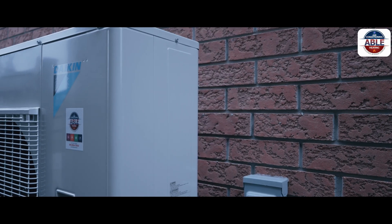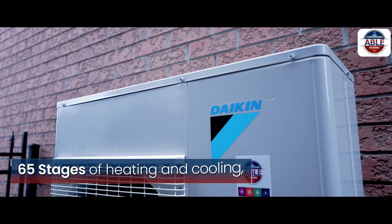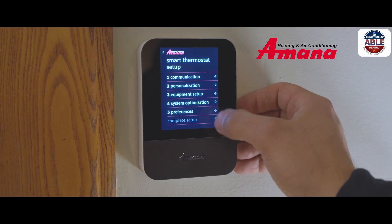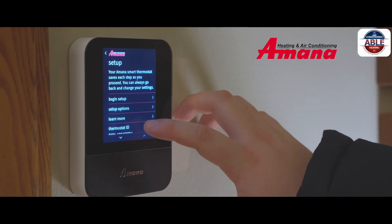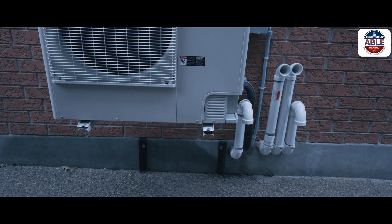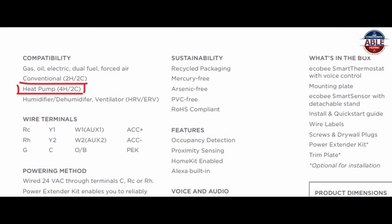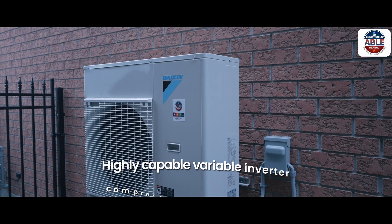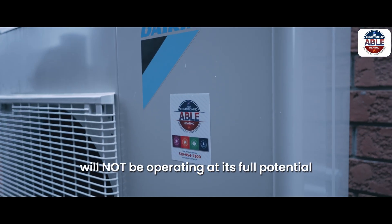Almost all cold climate heat pumps come with an inverter variable speed compressor. The compressor has over 65 stages of heating and cooling — a modulating system — which is great, because that means it can deliver precise temperature control at the lowest operating cost. The problem is when a standard 24-volt smart thermostat such as Ecobee or Nest is paired with the cold climate inverter heat pump of today. According to Ecobee specifications, that will result in the heat pump being limited to two to four stages of heating and cooling only. So the highly capable variable inverter compressor of your heat pump will not be operating at its full potential.